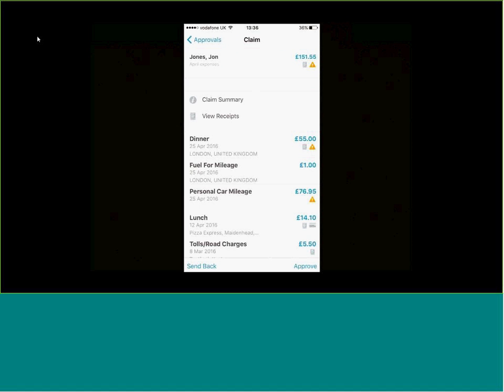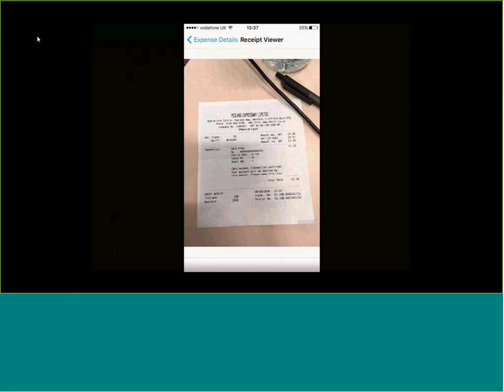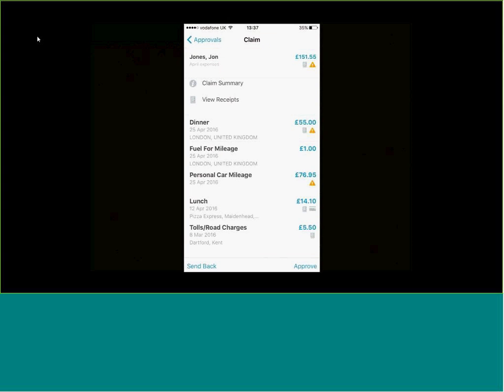Within the claim, the yellow symbol against the dinner item is because we've exceeded the policy limit. I can view what comment was added to help decide whether to approve or send it back. Visibility is very clear from the line manager's perspective — exactly what's in and how it's out of policy. I can also see the receipt on the tolls claim. As a manager, compared to a paper-based system, you're not flipping through separate receipts — everything is right there and you can do this on the go. I'm happy with this, so I click Approve, which moves the expense claim onto the next step in the workflow.